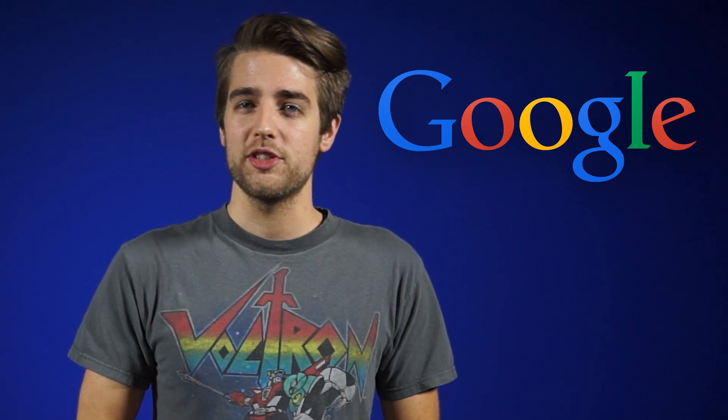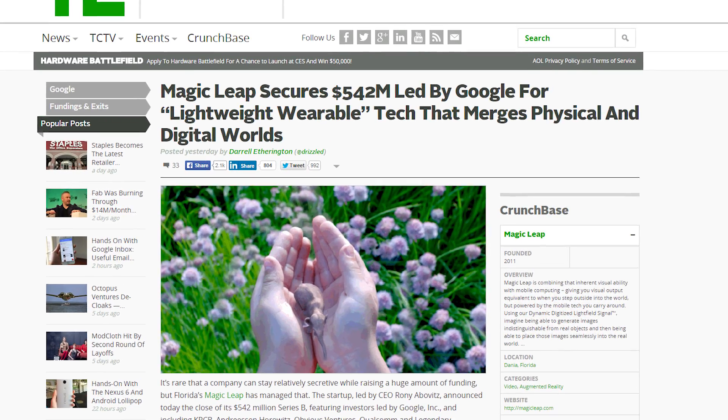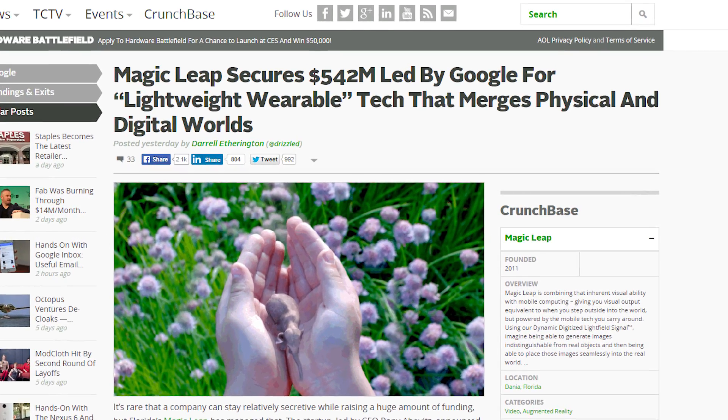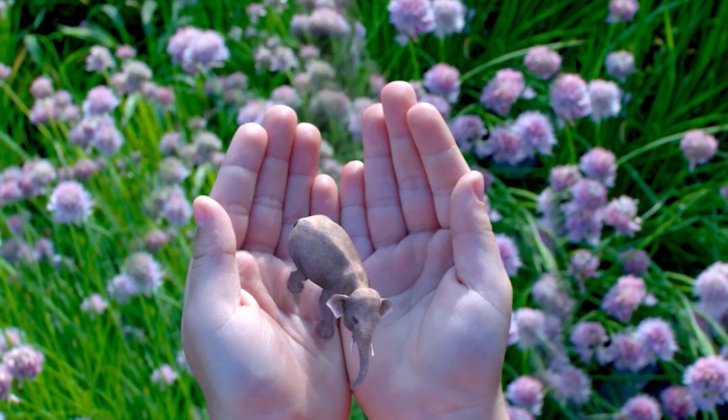If Linus were here, I'd have written, "pssh, what's next, electric cars?" But he's not, so... Google has led a $542 million funding round into Magic Leap, a startup company shrouded in mystery. They're apparently working on a lightweight wearable that would combine humans' natural visual ability with mobile computing in order to let us hold tiny levitating elephants in our hands. This tech will probably work with a Google Glass-type device to give you 3D hallucinations, basically. Sounds trippy, man — sign me up!